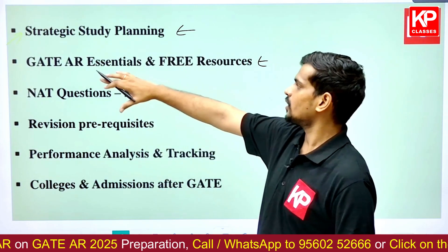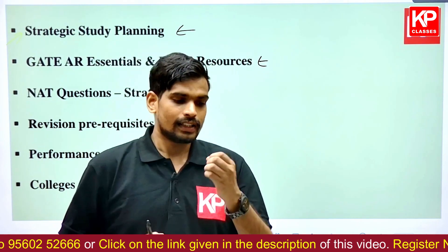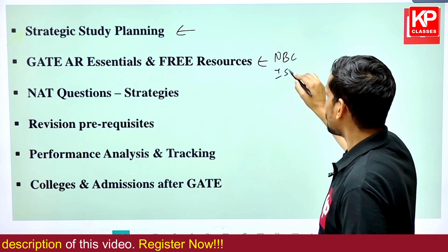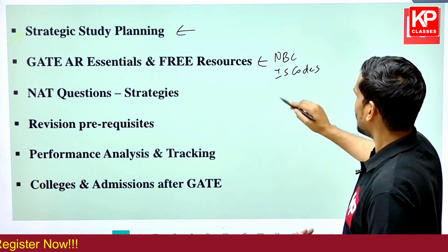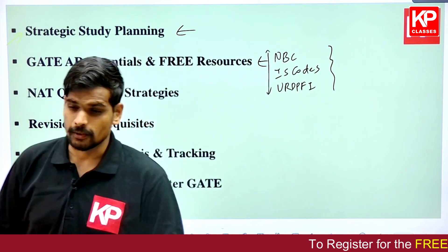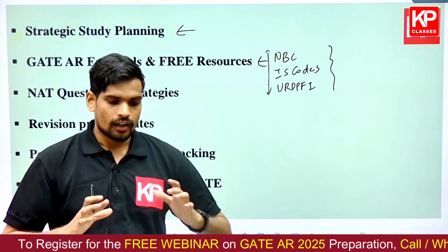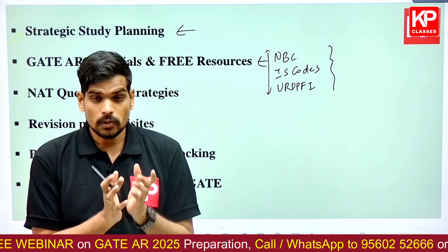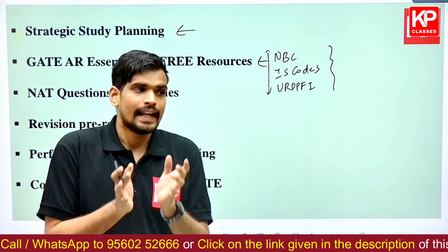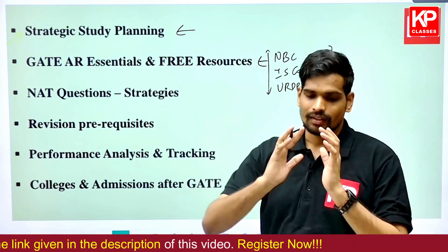The second area of the session will cover GATE architecture essentials and free resources you need before starting your preparation. These include prerequisites like the National Building Code (two volumes), various IS codes, and URDPFI guidelines. We will explain how to access these free resources and, within the NBC — which is a thousand-plus page document per volume — what you should study and focus on.